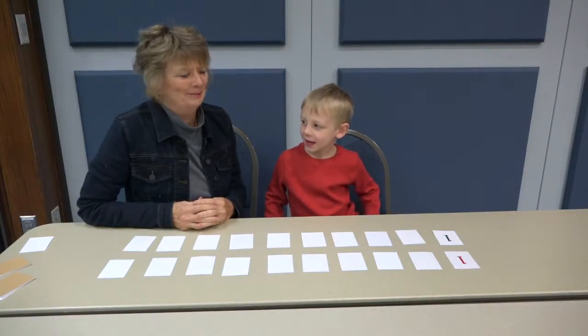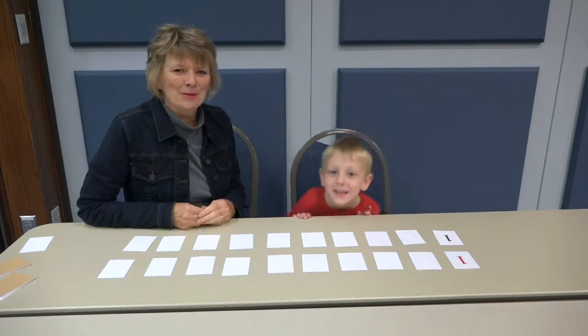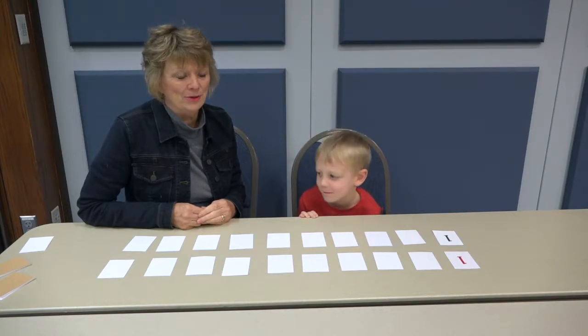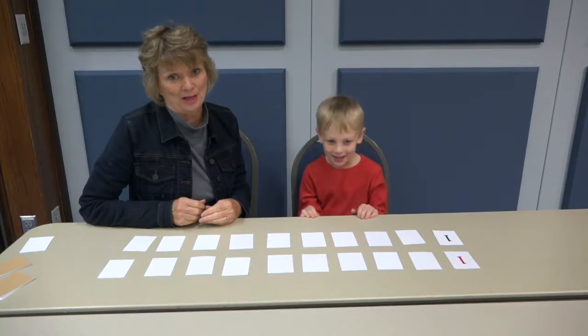Hi, my name is Margaret. My name is Elijah. And we're going to teach you a game that we enjoy called Treasure Hunt. In playing Treasure Hunt, we have two types of cards. We have red numeral cards and we have black numeral cards.